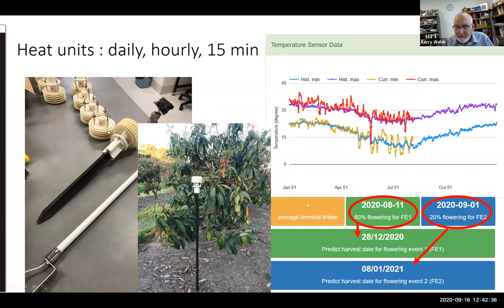We can couple the panicle data with in-field temperature sensors logging actual max and min per day against the 10-year average for the site. With flowering event timing, you can then forward-predict the harvest time — making the whole process automated and easier to use. Two flowering events means two potential harvest events.